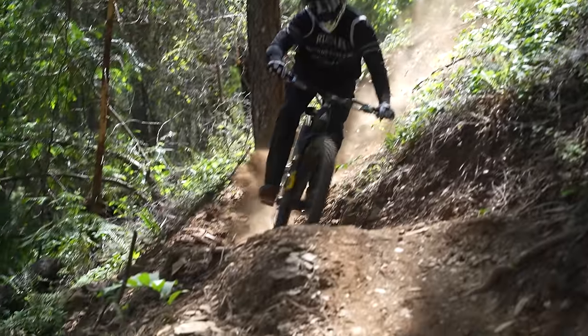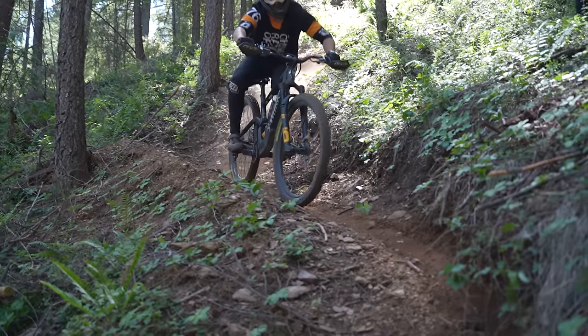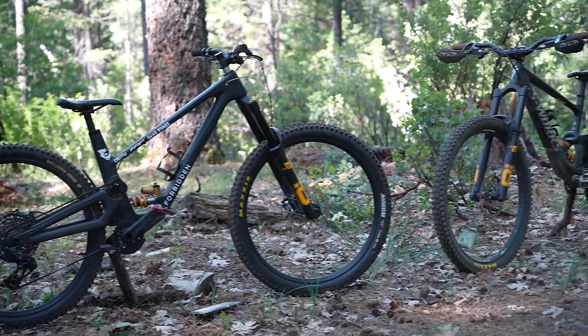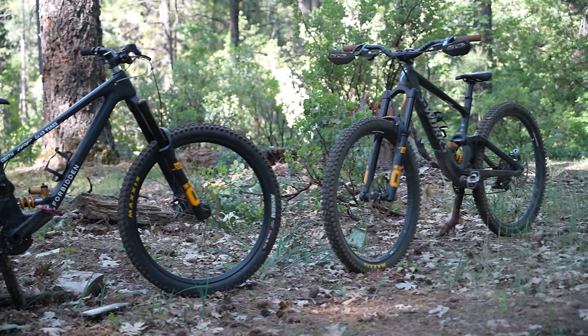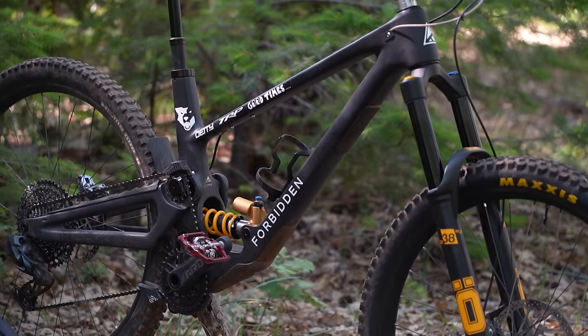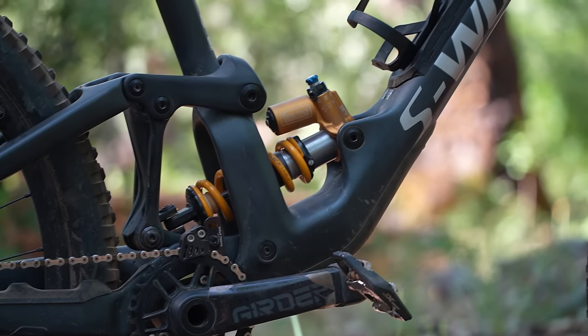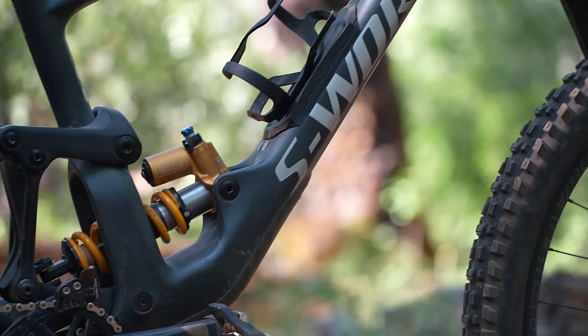We've got Ryan and Connor on both these bikes since I'm still injured. They'll do three timed runs on one, switch bikes, get three timed runs on the other, and then we'll get their feedback and times after that session. Both these bikes are built up with the same exact build kits, so we're going to be testing the differences between the frames themselves instead of the differences between parts.